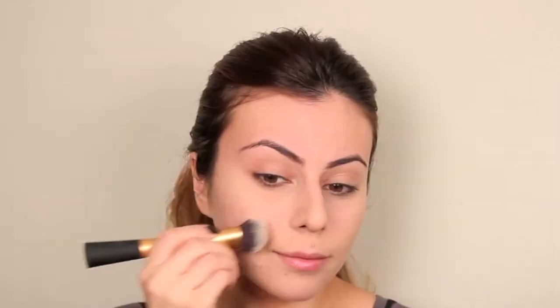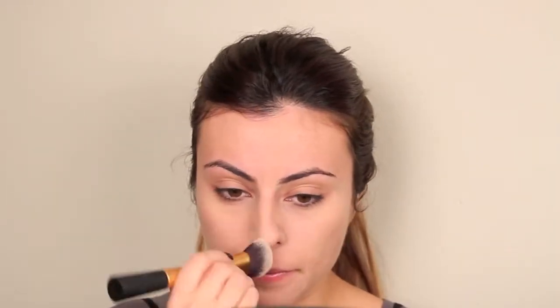Next, I'm applying my Makeup Forever HD Duo Matte Powder Foundation. I'm loving this foundation right now — it's just so effortless and light. Here I'm buffing it in with a Real Techniques Expert Face Brush, which I'm also loving at the moment.